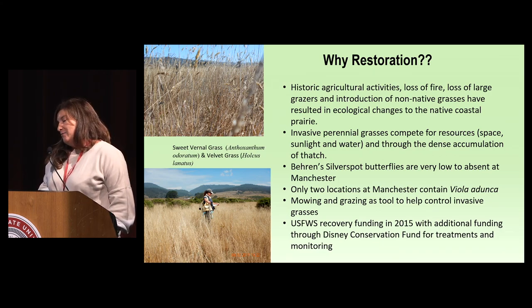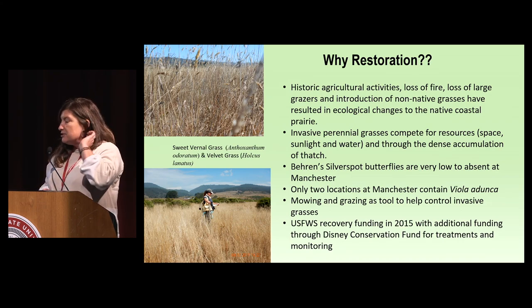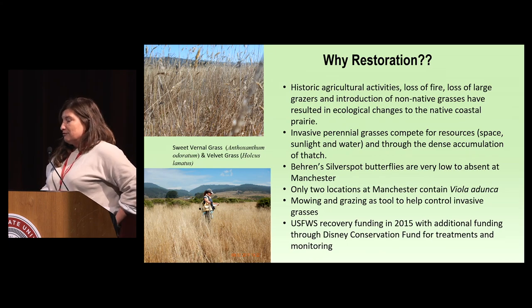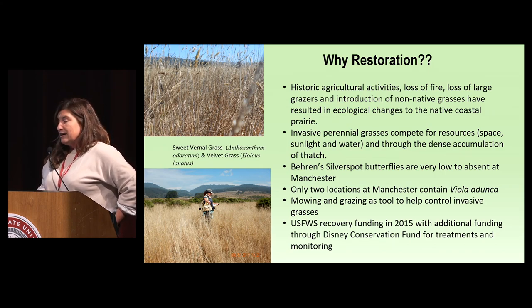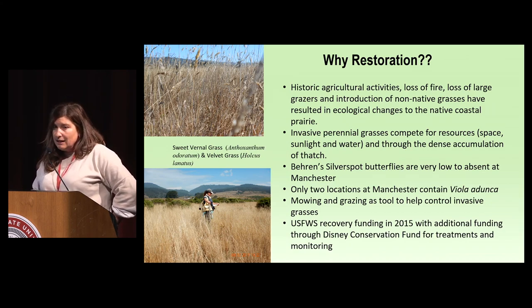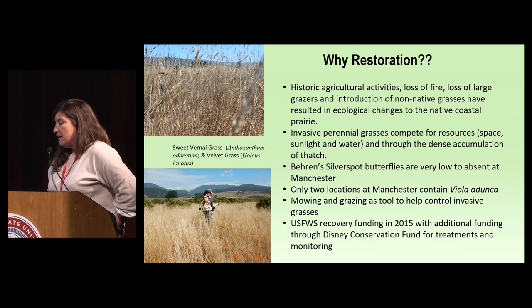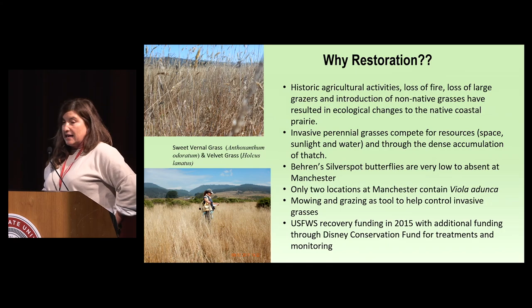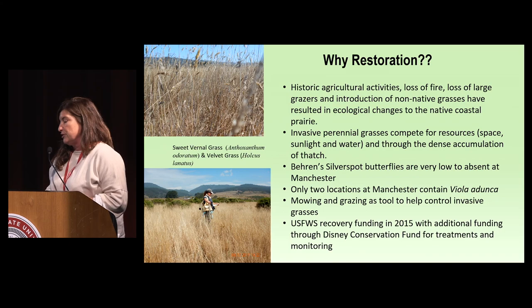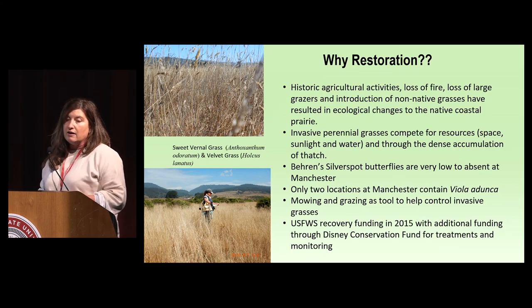So why restoration? We have these prairies that look super beautiful — golden, blowing in the wind — but they've been really impacted by historic agricultural activities, loss of fire, loss of grazers, and non-native grasses. This has resulted in significant ecological changes. We have invasive perennial grasses competing for resources through space, sunlight, water, and through the dense accumulation of thatch. Barron's silverspot are basically low to absent at Manchester. Working with our working group, we wanted to look at opportunities to improve the prairie. We had two locations at Manchester containing Viola adunca, so it was easy to split those locations and look at treatments. Mowing and grazing as a tool to help control invasive grasses is documented in the literature and in the recovery plan for the butterfly.